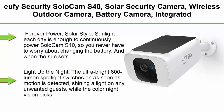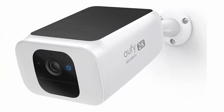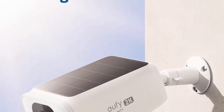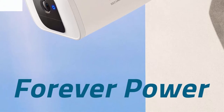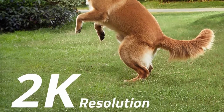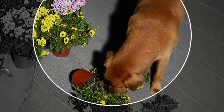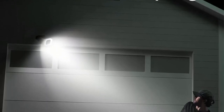Top 4: Eufy Security SoloCam S40 — solar security camera, wireless outdoor, with integrated solar panel, spotlight, 2K resolution, 2.4GHz Wi-Fi, and no monthly fee. Sunlight each day continuously powers the SoloCam S40 so you never have to worry about changing the battery, and when the sun sets the built-in battery keeps the juice flowing. The ultra-bright 600-lumen spotlight switches on as soon as motion is detected, while color night vision picks out details in the darkness up to eight meters away.